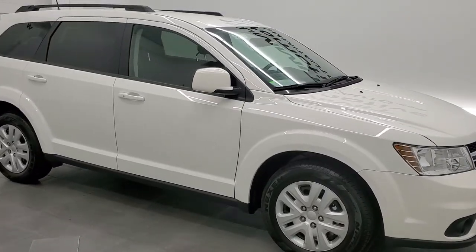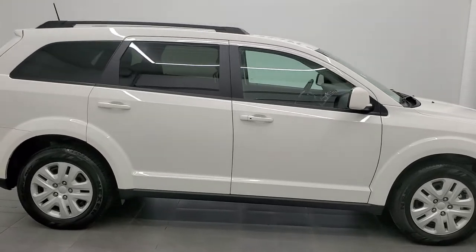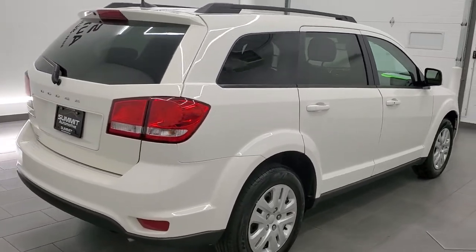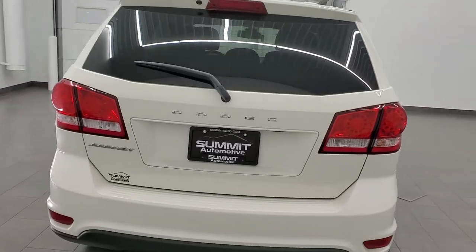Hey everybody, this is Brett and this 2019 Dodge Journey SE is stock number 12480Z. We're here at Summit Automotive in Fond du Lac, Wisconsin, your new and used SUV and Dodge headquarters.